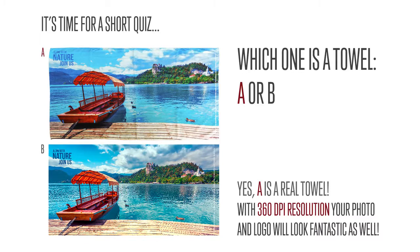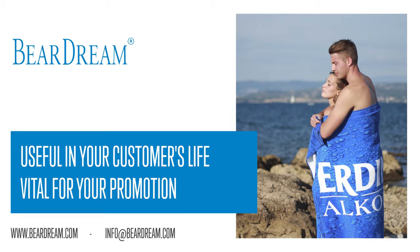Can you guess which one is the real towel? With 360 DPI resolution, your photo and logo will look fantastic as well. Beardream — useful in your customers' life, vital for your promotion.